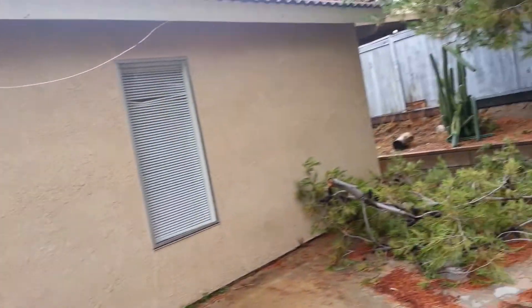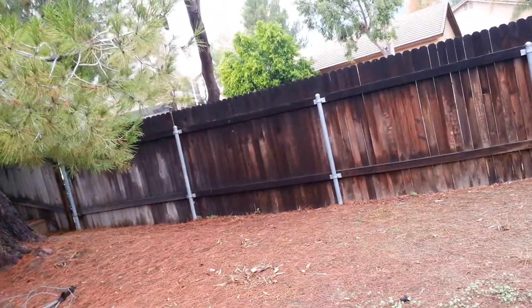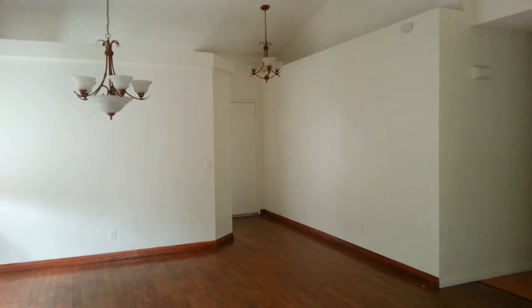I'm not sure if it's an automatic sprinkler system or not, but you can always put one in. In conclusion, I think it's worth a try to purchase this house. Talk to you later, bye.